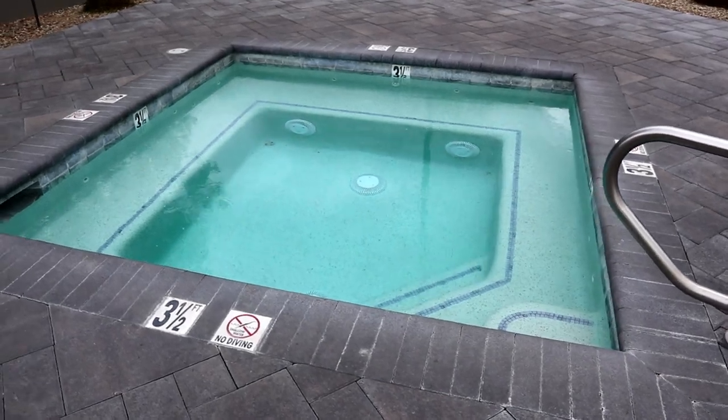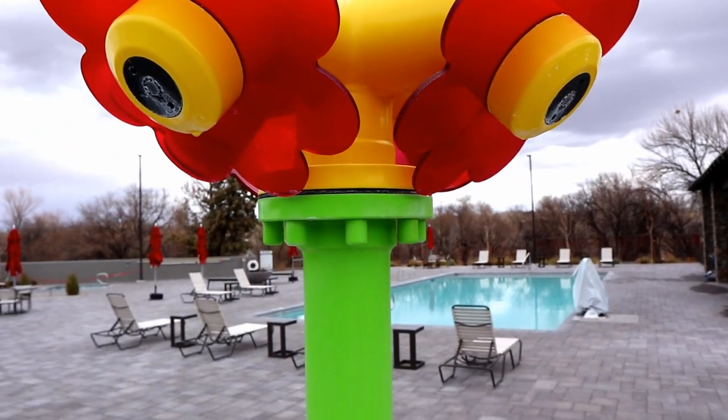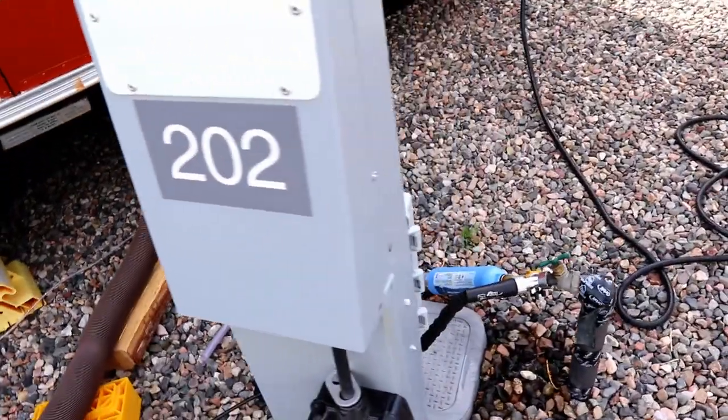The amenities here are just endless. You've got your swimming pool, your hot tub, a water park for the kids. They have cabins that, even if you don't have an RV and you want to come out here, you can rent a cabin. This place is huge — they have over 300 spots available for RV parking. They have full hookups: 30 amp, 50 amp, full sewer, full water. They just have everything here.